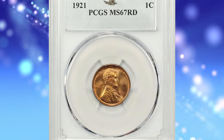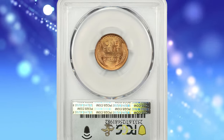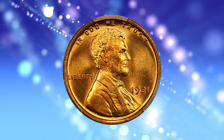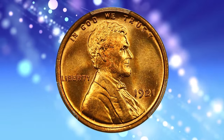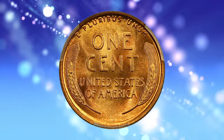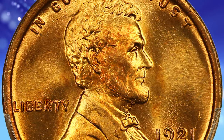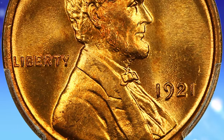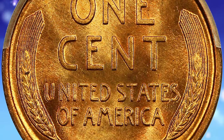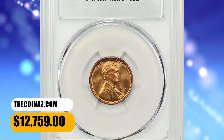Number 6: 1921 Lincoln Cent in MS67 Red condition. According to NGC, the minting of cents at Philadelphia dropped off rapidly during 1921, as the huge number struck during the previous five years proved quite sufficient to meet current demand during this recession year. Unlike most Philadelphia Mint cents, this date is a bit scarce in fully red gem condition, though worn examples are plentiful. This PCGS-graded superb gem displays dynamic yellow golden color with touches of orange-red highlights. It was sold for $12,759.